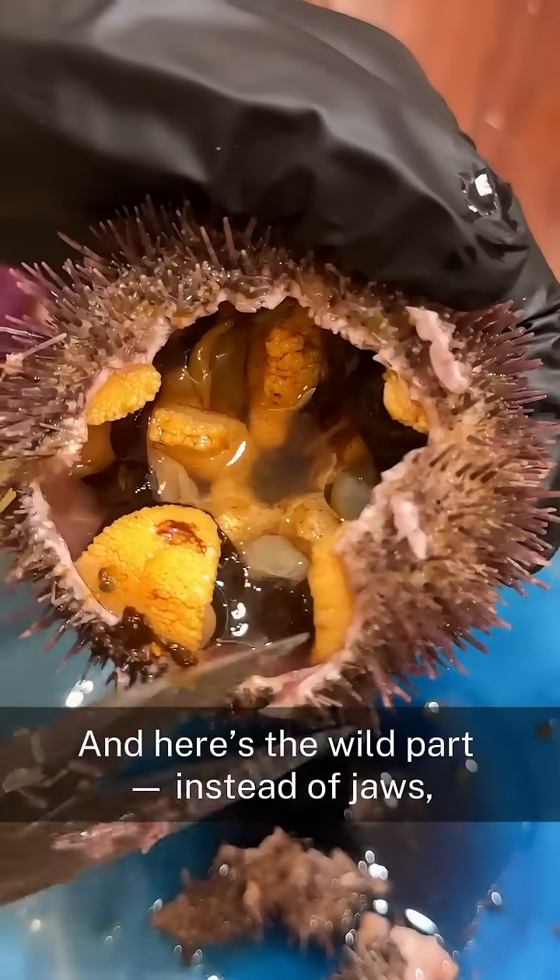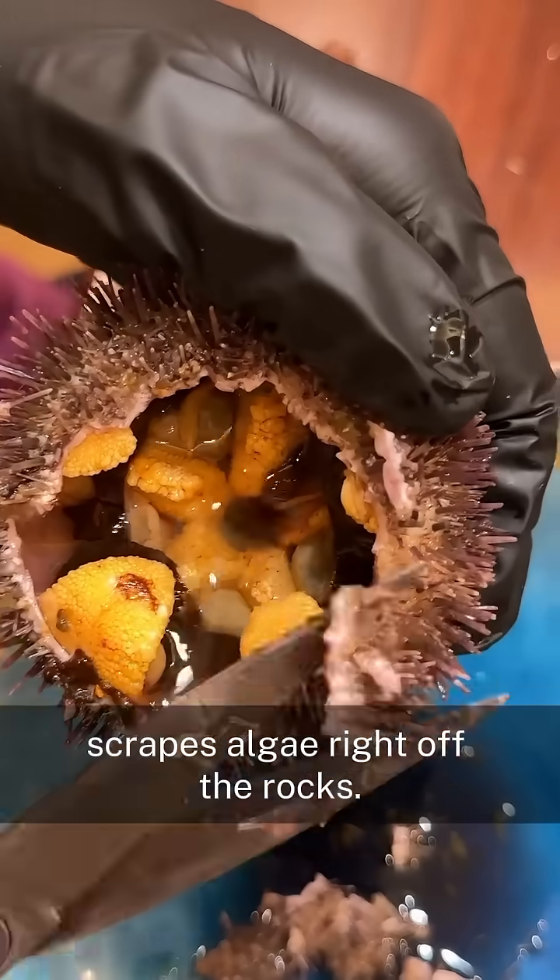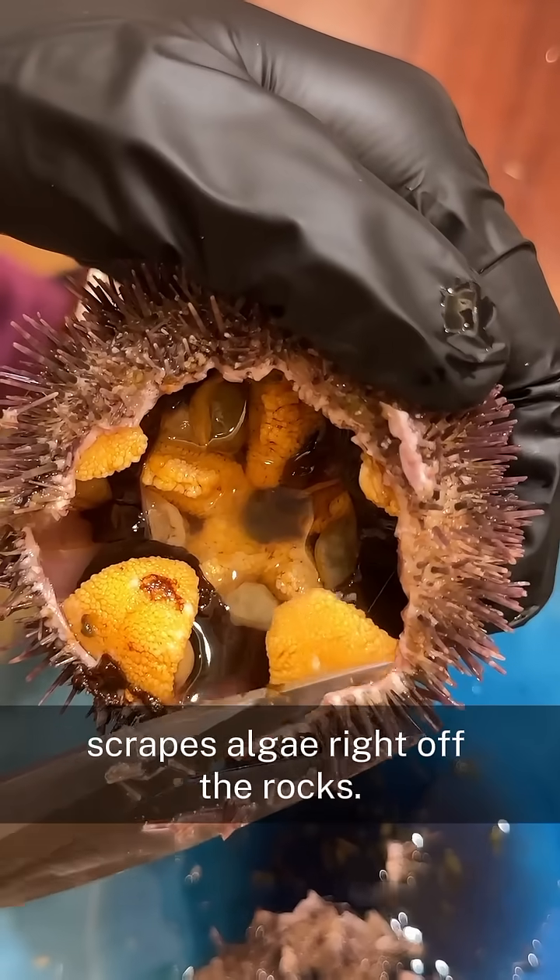And here's the wild part: instead of jaws, they have a secundal land on set that scrapes algae right off the rocks.